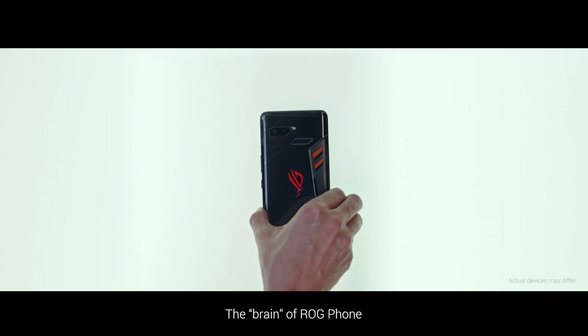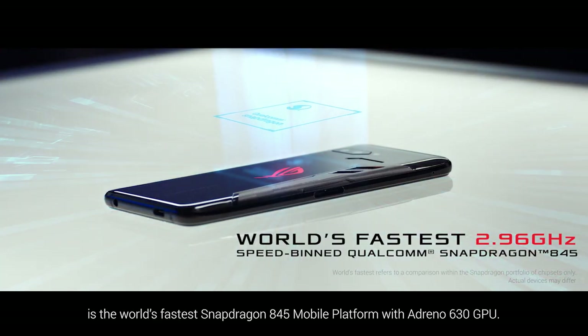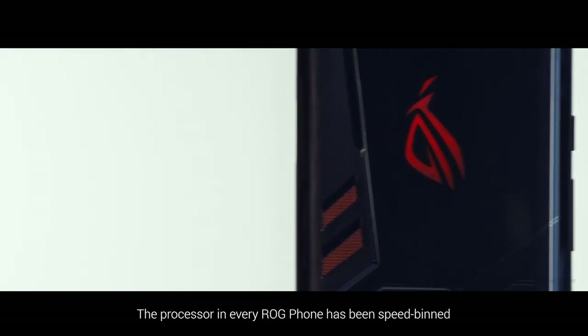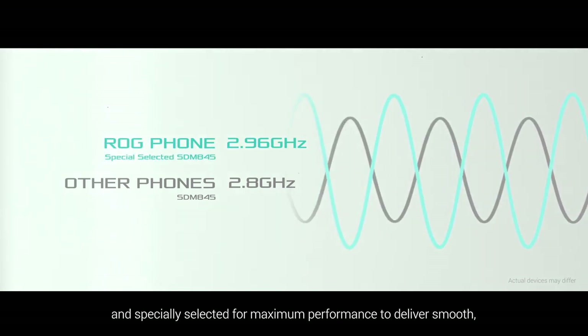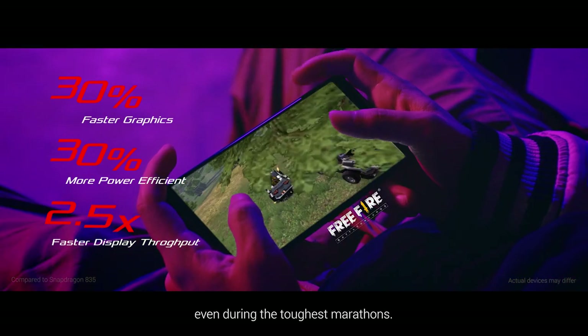The brain of ROG Phone is the world's fastest Snapdragon 845 mobile platform with Adreno 630 GPU. The processor in every ROG Phone has been speed-binned and specially selected for maximum performance to deliver smooth, stable frame rates even during the toughest marathons.